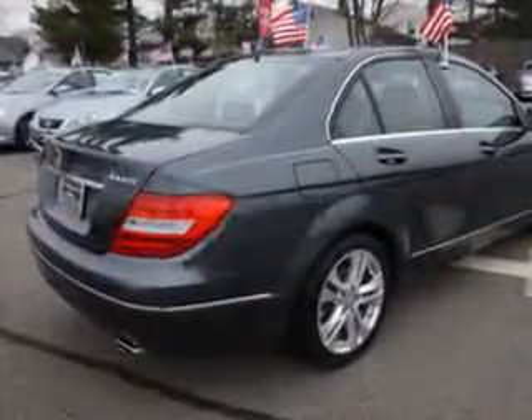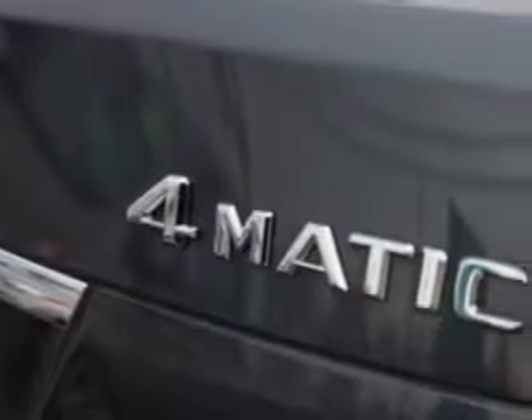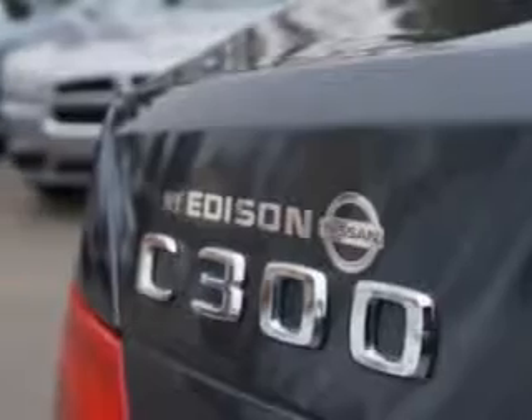Suspension stabilizer bars, rear. Suspension stabilizer bars, front. Suspension front spring type: coil springs. Suspension rear coil springs. Suspension rear gas shock absorbers.